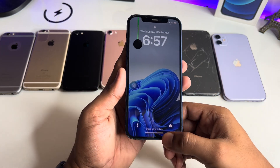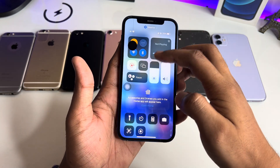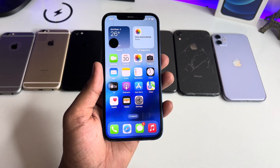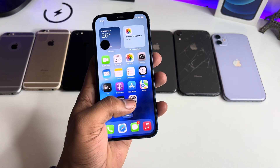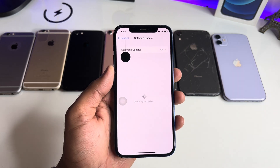You guys can see here, this is my iPhone 12 — please ignore this black dot here. Let me show you how we can get that new fresh update on our iPhone. First of all, to get the update, let me show you the settings of my iPhone 12.